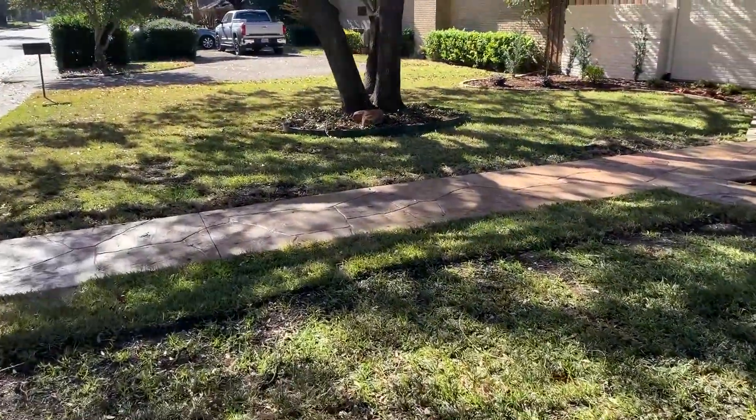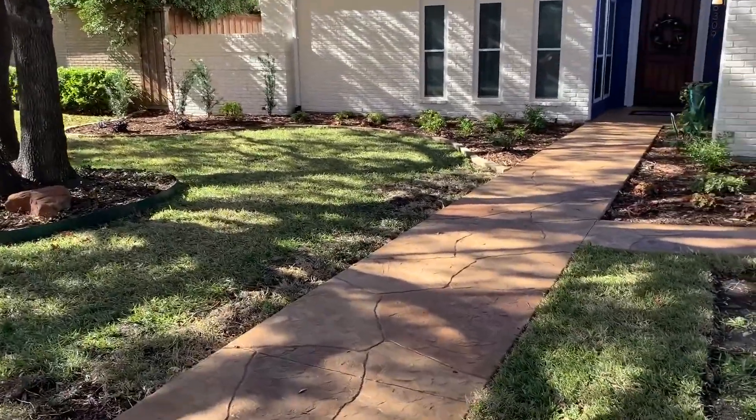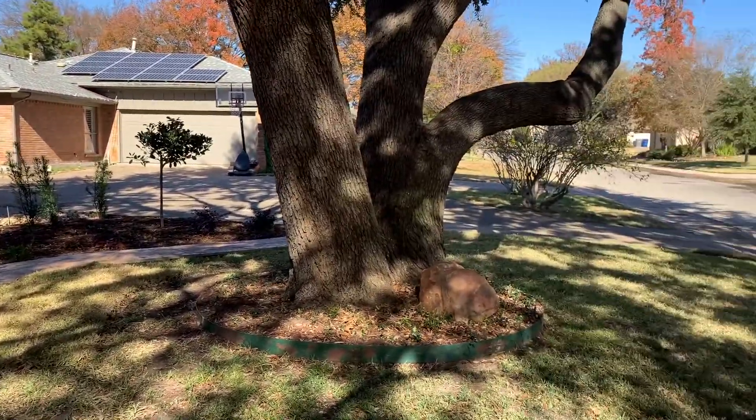You can see it has a nice look to it — a good flagstone look — and they've created a pathway all the way over to their driveway.